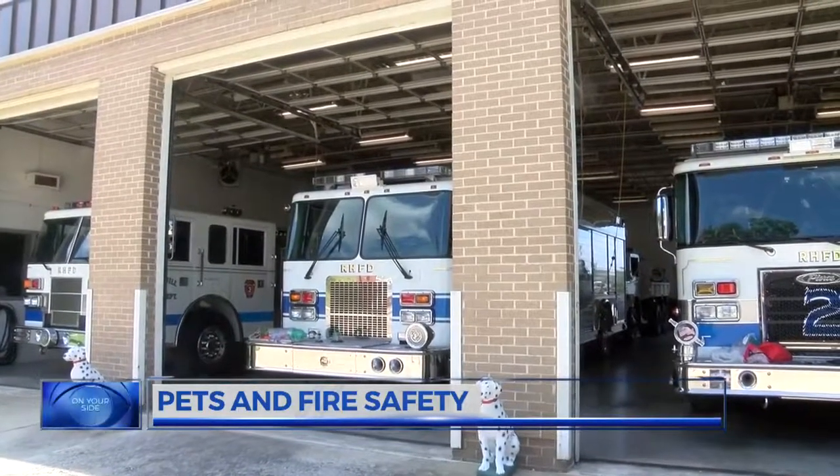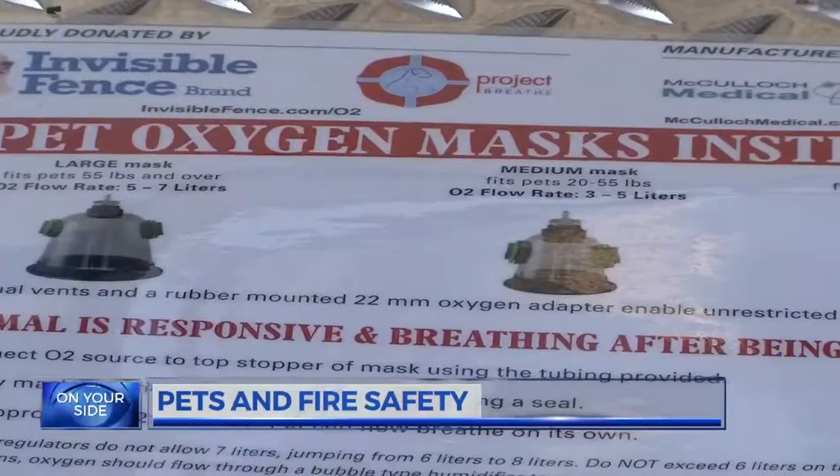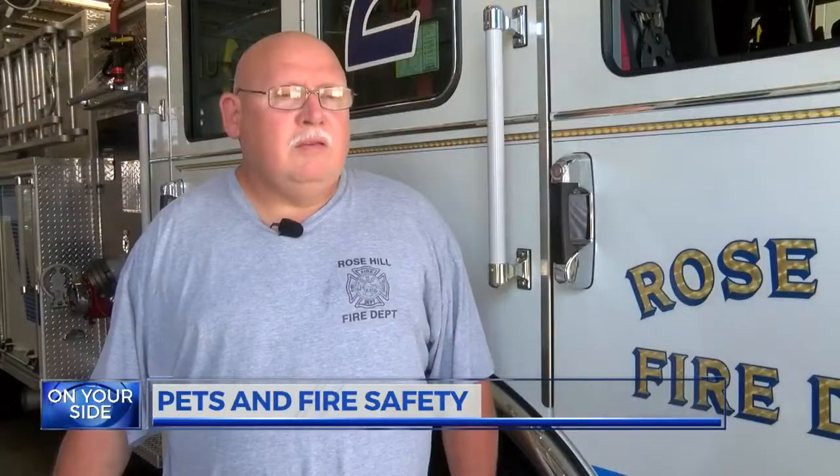The Rose Hill Fire Department received one set of masks as part of Project Brief. And as with anything, it's better to be prepared and be able to react than sit there and say, 'I wish I could have.'